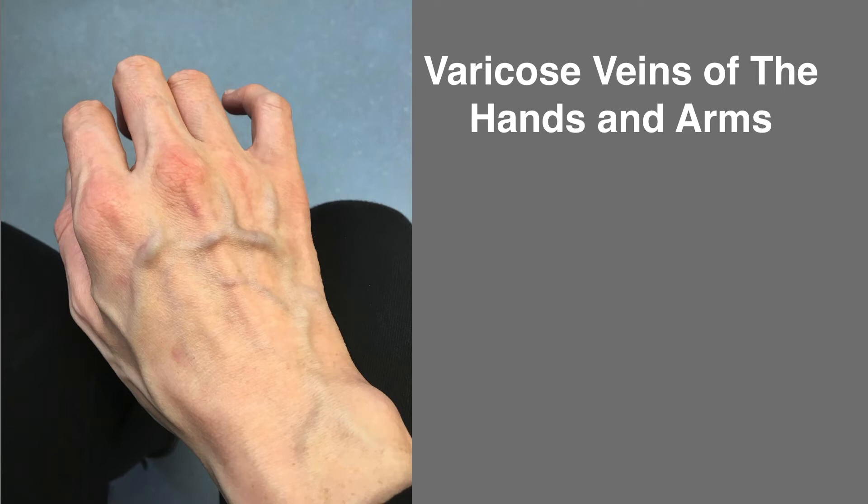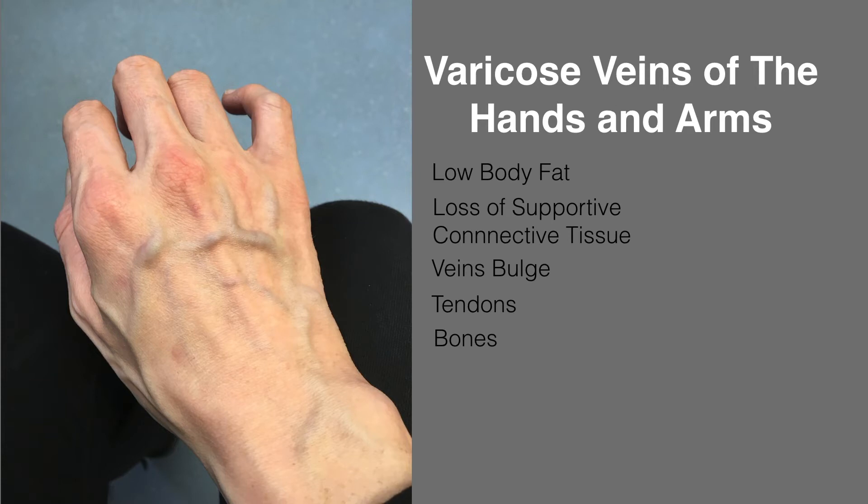But in the vast majority of cases, the arm and hand veins function normally, and they look prominent because the person has very low body fat, or because the structures that support the veins have become very thin.